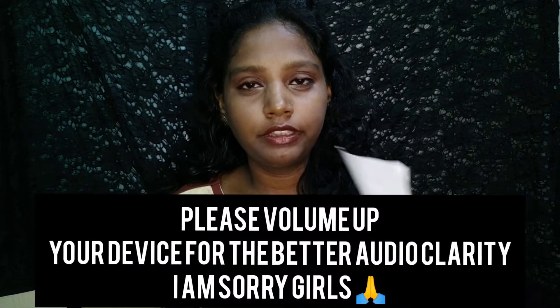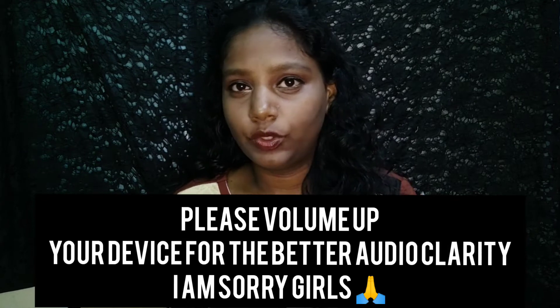I will tell you the pricing. The MRP price is 195 rupees, and the offer price is 160 rupees. Some items have a bigger price difference, and I want to highlight those with larger savings — less than 50 rupees difference.